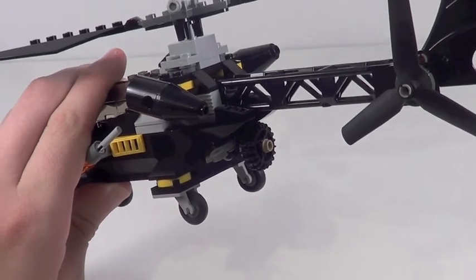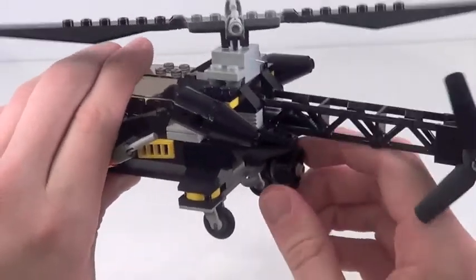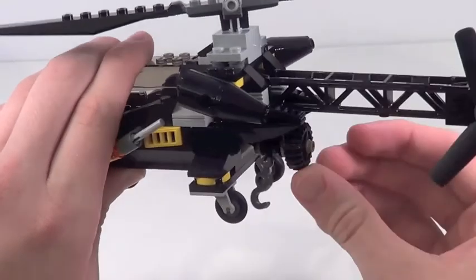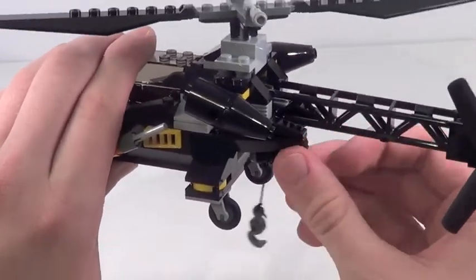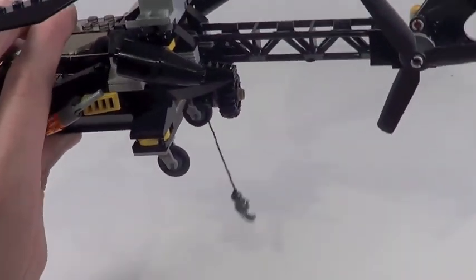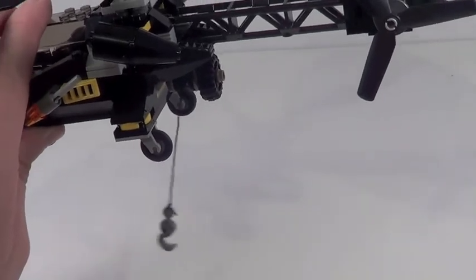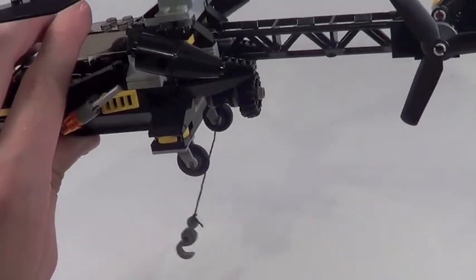The main playability feature on this helicopter is this little winch mechanism, which you can basically unwind to lower a winch. I'm not really a big fan of LEGO string features, but it works fine. The problem is — what do you winch up, LEGO? They give you nothing to winch up. It's confusing. Why is this feature here?